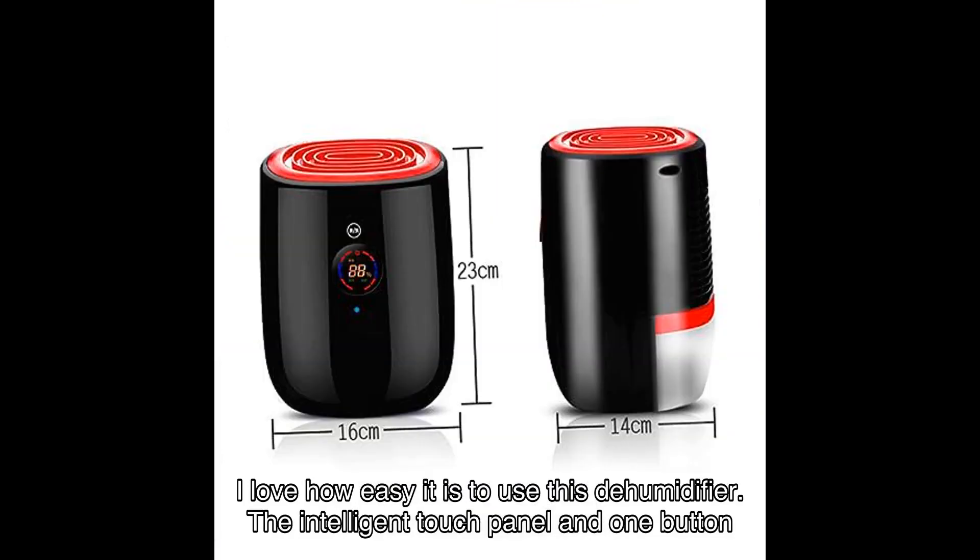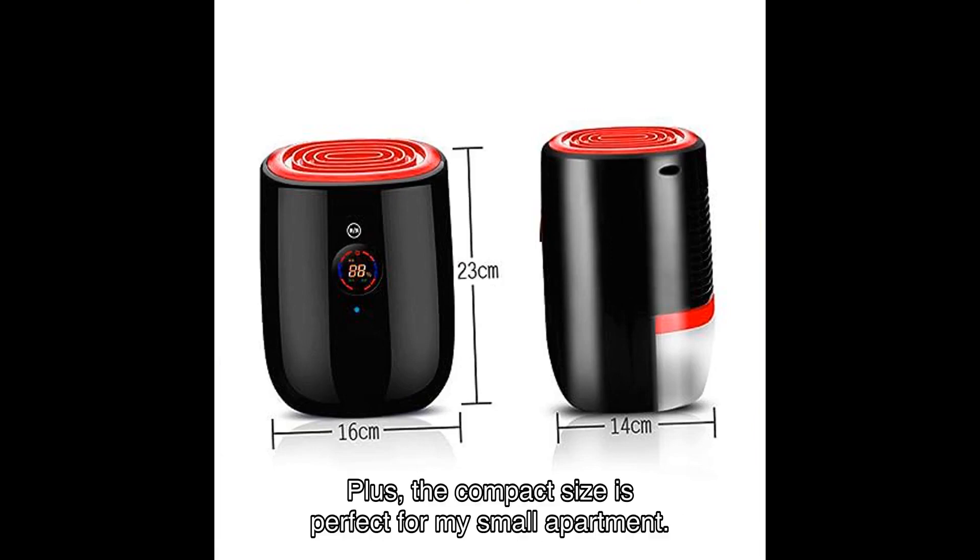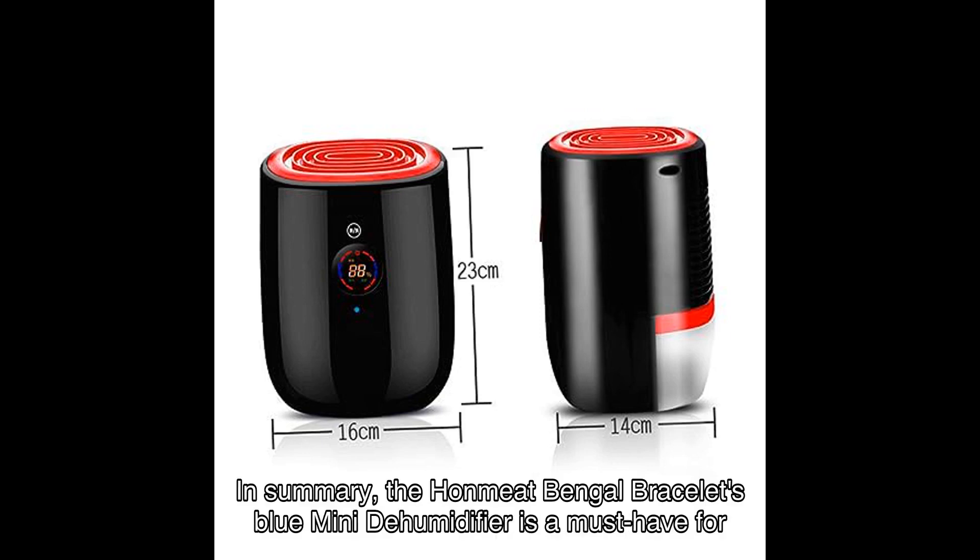John from California adds: 'I love how easy it is to use this dehumidifier. The intelligent touch panel and one-button operation make it a breeze to set up and adjust the settings. Plus, the compact size is perfect for my small apartment.'